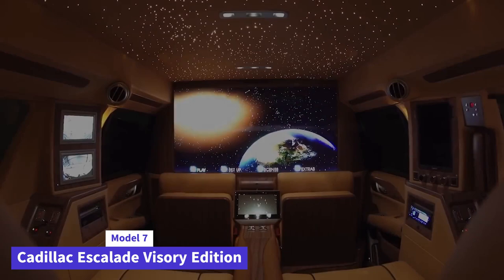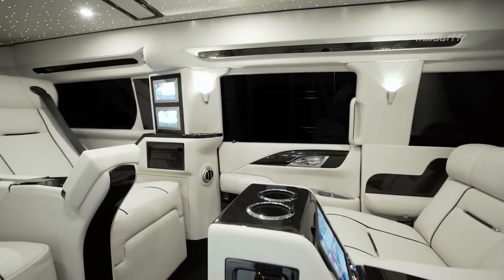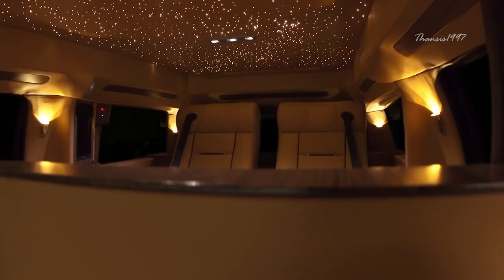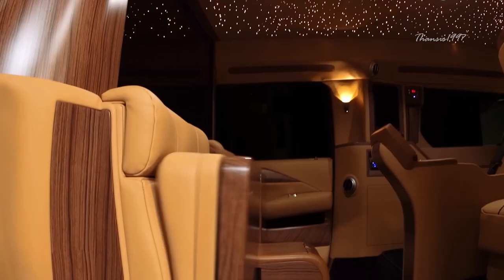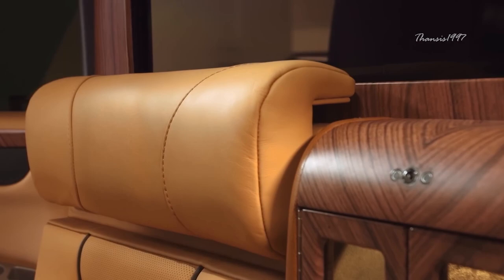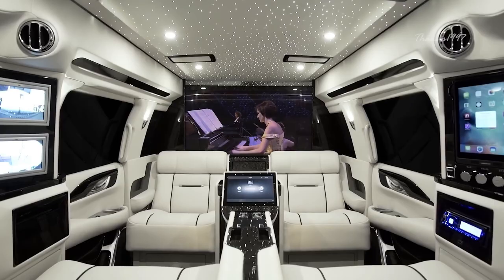Lexini Motorcars presents the 30-inch extended Viceroy edition, an opulent transformation of the 2019 Cadillac Escalade ESV. Boasting an elongated silhouette, this luxurious SUV commands attention with its massive 274.3-inch length, a result of a 30-inch wheelbase extension. The interior is a haven of sophistication and productivity, featuring airline-inspired tables, multiple Apple iPads, and a captivating curved flat-screen TV. This mobile office doesn't compromise on connectivity, housing a video conferencing system and a Control-4 touchscreen management system.